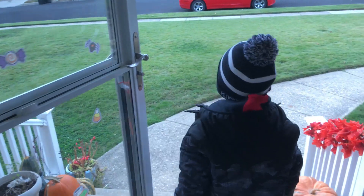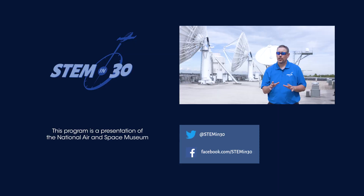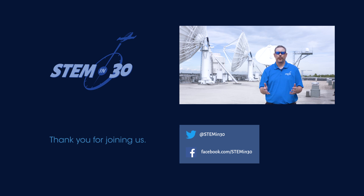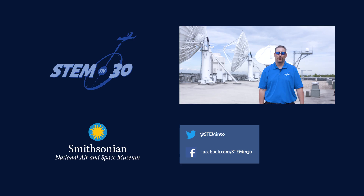Have you ever been in a situation where you didn't validate your data or check your work? How'd that situation turn out, and what'd you learn from it? Let us know down in the comments section. And if you like this video, be sure to follow STEM in 30 on Facebook and Twitter, and subscribe to the National Air and Space Museum's YouTube channel.